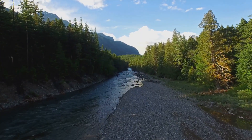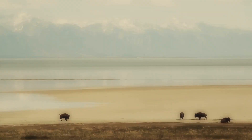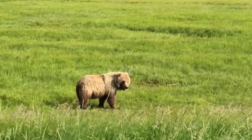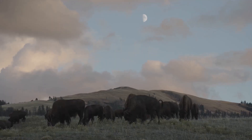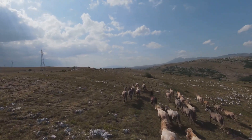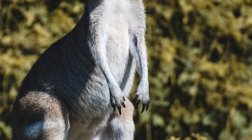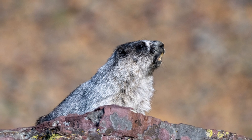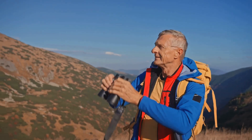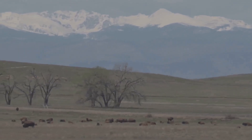Glacier National Park is not just a land of towering peaks and pristine lakes — it's also a sanctuary for a diverse array of wildlife. From the mighty grizzly bear to the elusive mountain lion, the park is teeming with creatures great and small, offering a glimpse into the wild heart of the American West. As you explore the park, remember that you're a visitor in their home, and it's crucial to observe wildlife from a safe distance and respect their space. Binoculars and spotting scopes are your best friends, allowing you to observe animals without disturbing them.